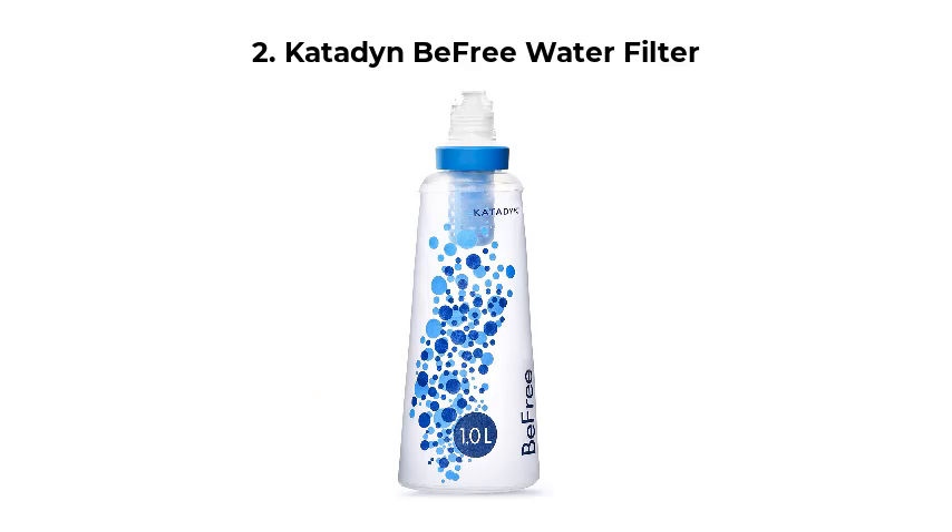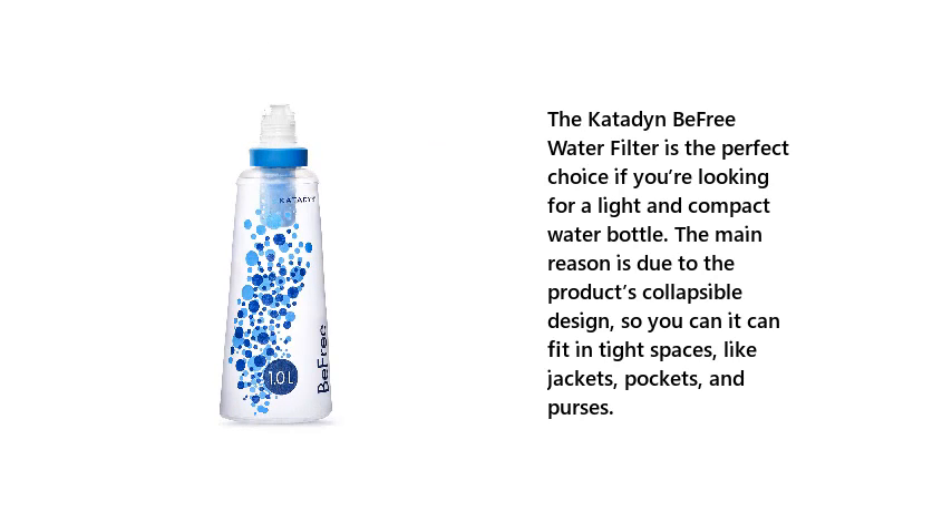2. Katadyn BeFree Water Filter. The Katadyn BeFree Water Filter is the perfect choice if you're looking for a light and compact water bottle. The main reason is due to the product's collapsible design, so it can fit in tight spaces, like jacket pockets and purses.